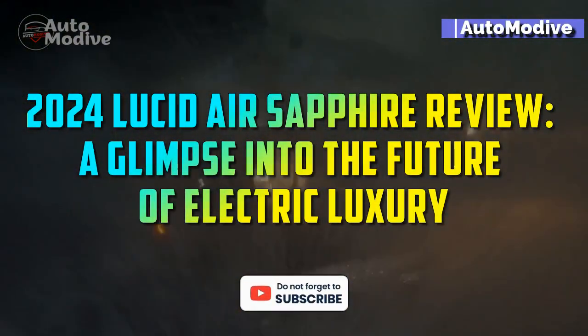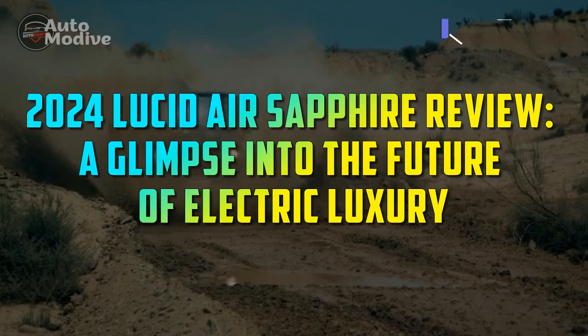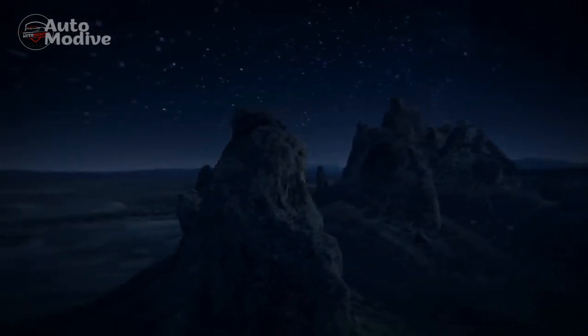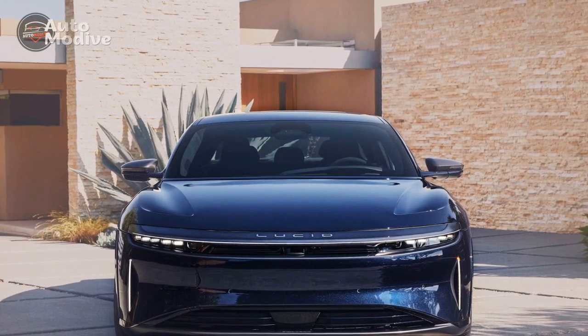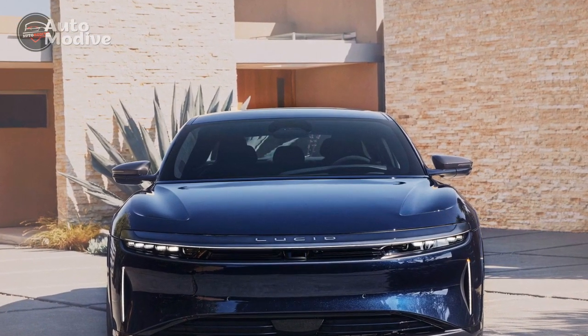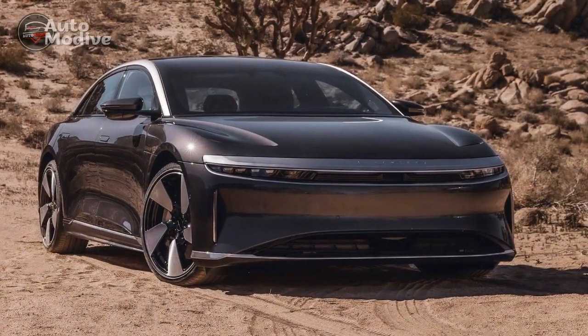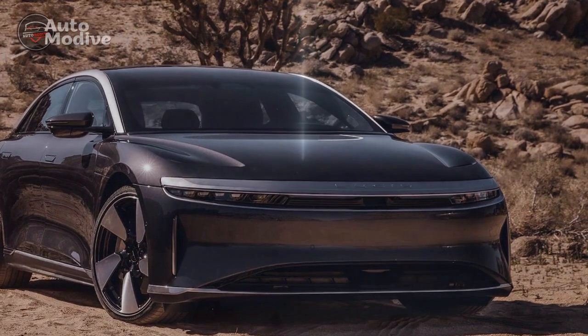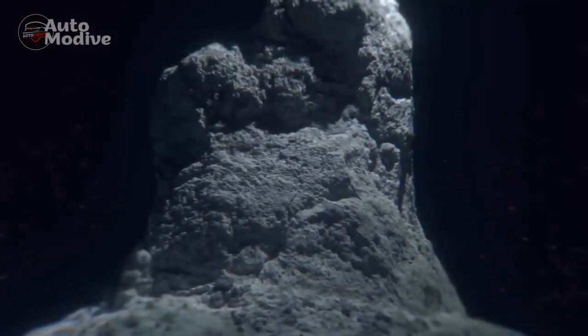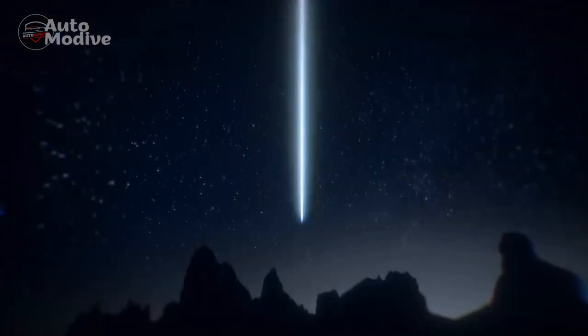2024 Lucid Air Sapphire Review – A Glimpse into the Future of Electric Luxury. The automotive industry is undergoing a significant transformation, marked by the rapid rise of electric vehicles (EVs) and their integration of cutting-edge technology and luxurious features. The year 2024 ushers in an exciting addition with the Lucid Air Sapphire, showcasing the pinnacle of what the electric luxury sedan segment has to offer.